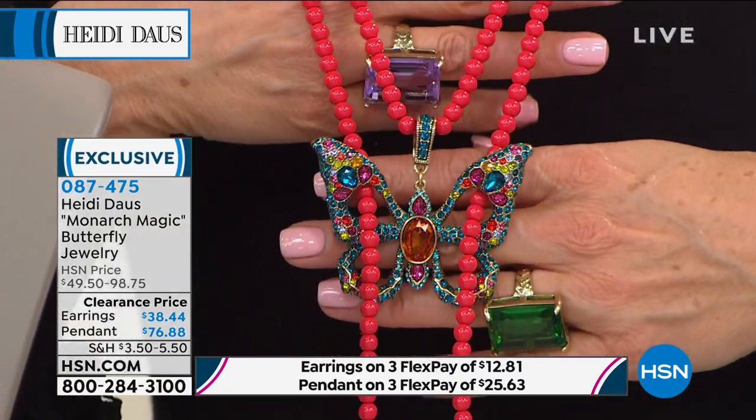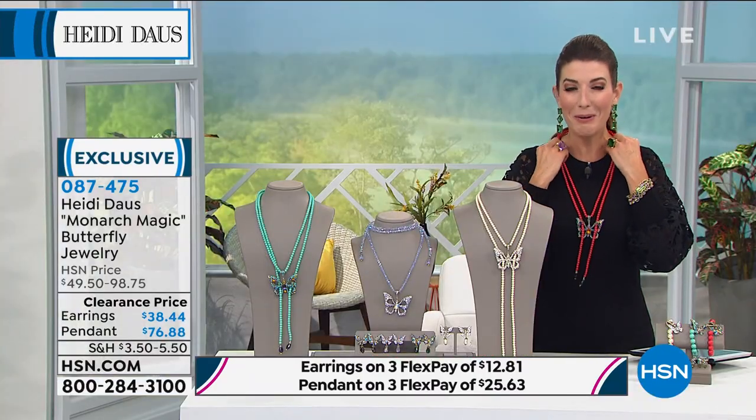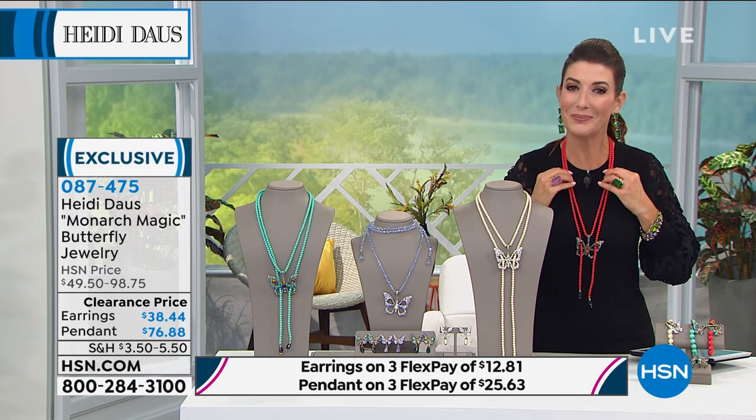Heidi, you've got to tell us about your monarch magic. This is so delightful and beautiful. It is absolutely the most magnificent, magical monarch that we've ever brought to our girls across the country.